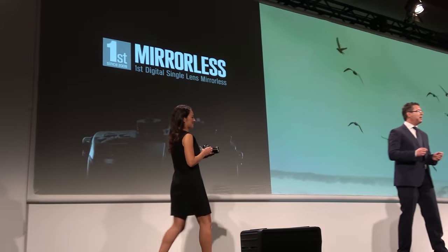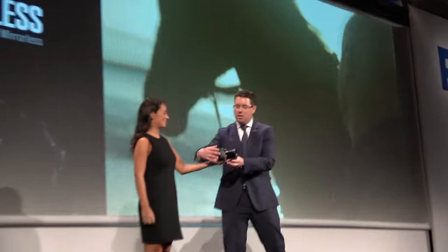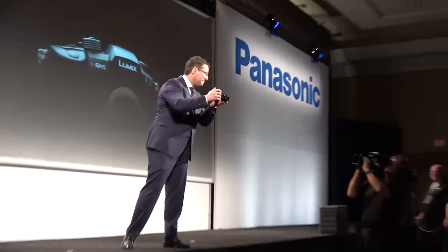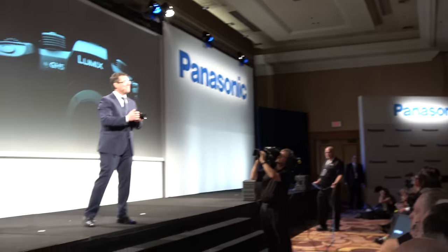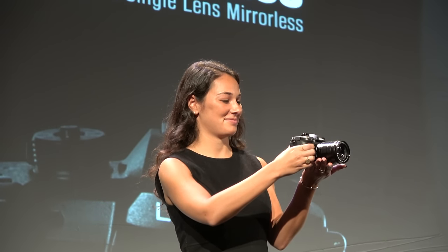And today, I am pleased to announce the long-awaited Lumix GH5. This is the next generation of mirrorless camera that will surely set the industry standards for years to come.